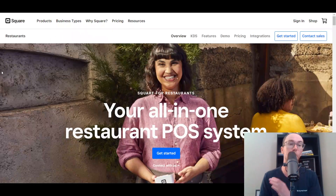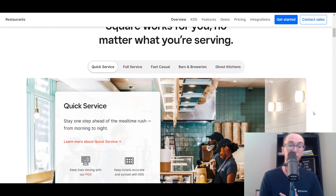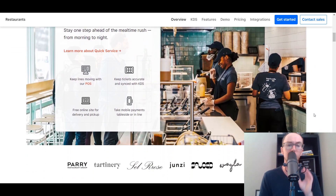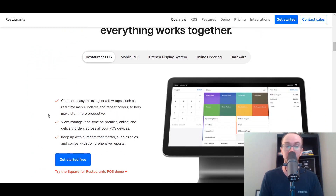At number two, we have Square. Square is a popular solution for small businesses in general, but Square also does offer a restaurant-focused version of their point-of-sale system. They have an all-in-one restaurant POS system that you can use. Square also does have a free version that you can get started with, just like Toast does, which is really cool, although Square's is not as limited. With Square, at least their software is free to use. They do have other paid, more advanced solutions as well.